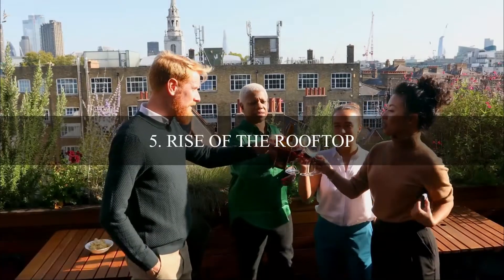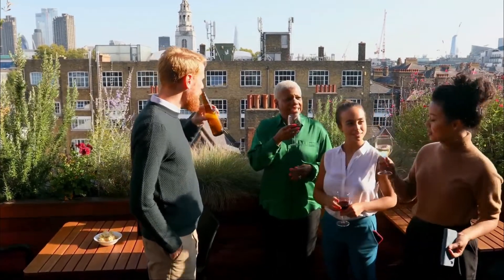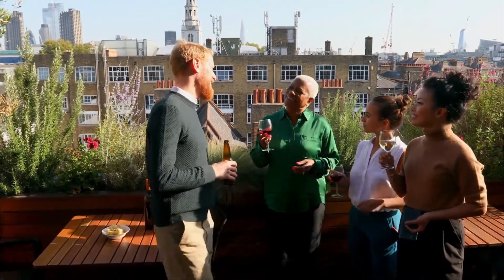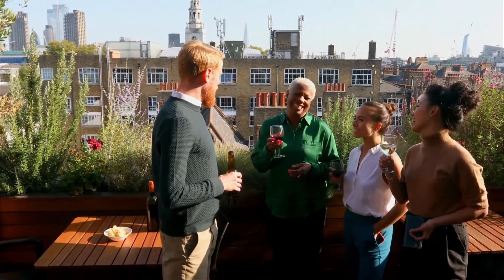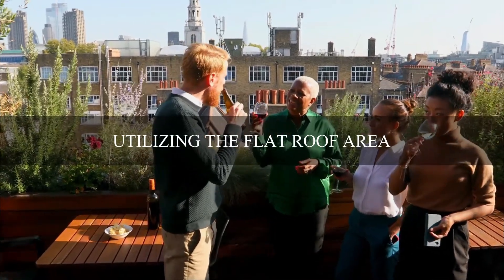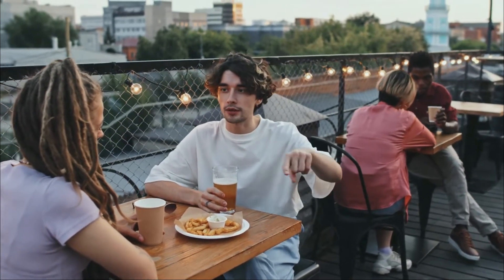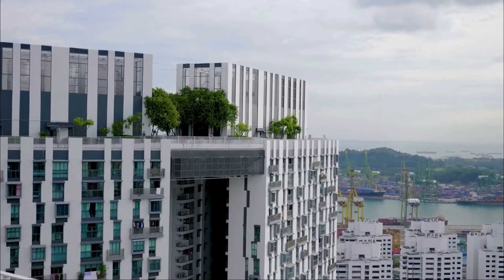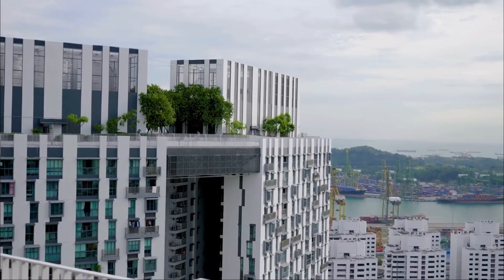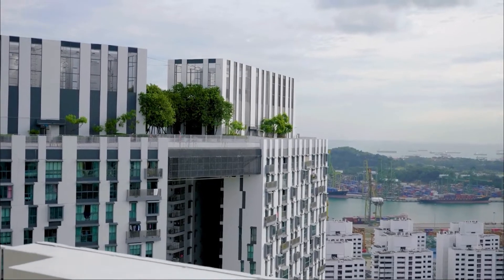Item number five is the rise of the rooftop area. We're seeing a lot of people asking, especially with modern homes that have a flat roof, they're very interested in utilizing that flat roof area as a seating space to enjoy the neighborhood or the views. They're also putting pots, plants, vegetation, and perhaps fruits and vegetables on the rooftop to enjoy that area as well.